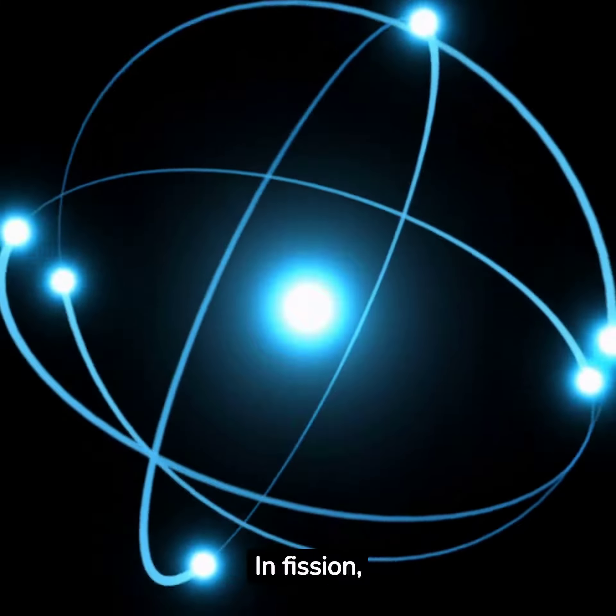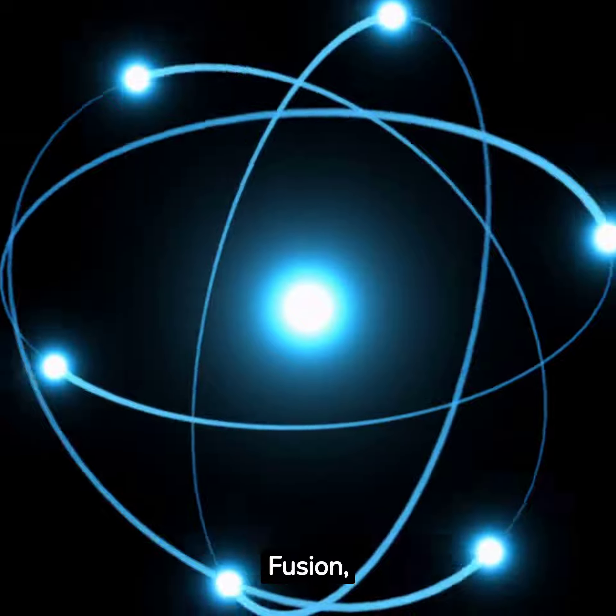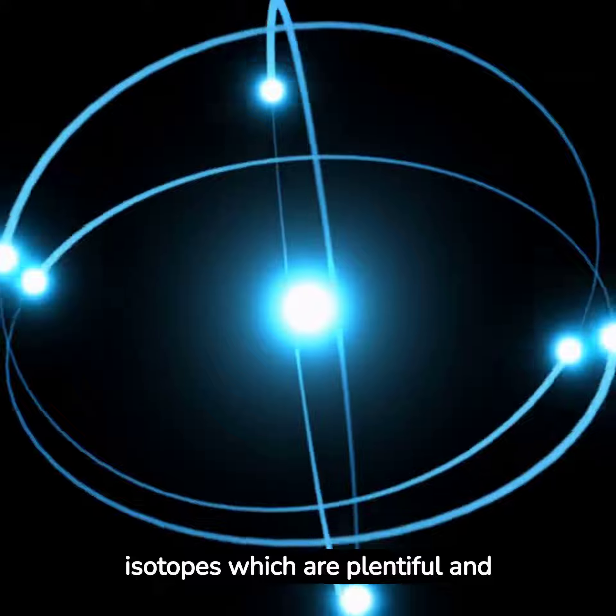In fission, substances like uranium or plutonium are used, which are naturally radioactive. Fusion, however, uses hydrogen isotopes, which are plentiful and non-radioactive.